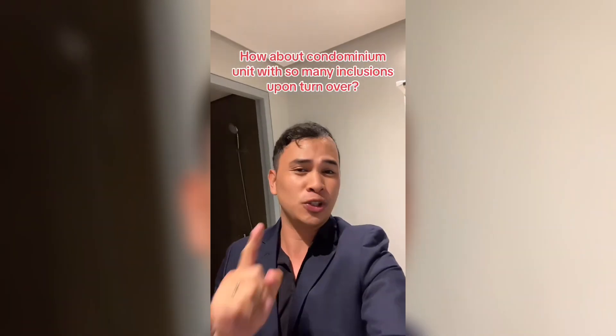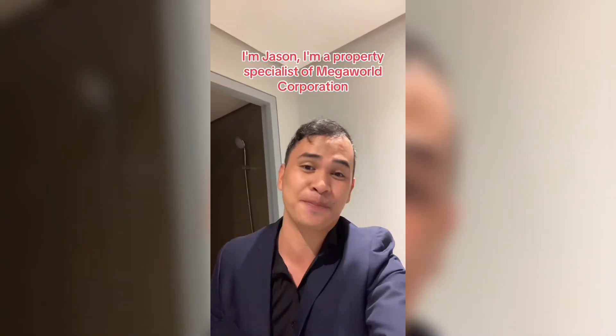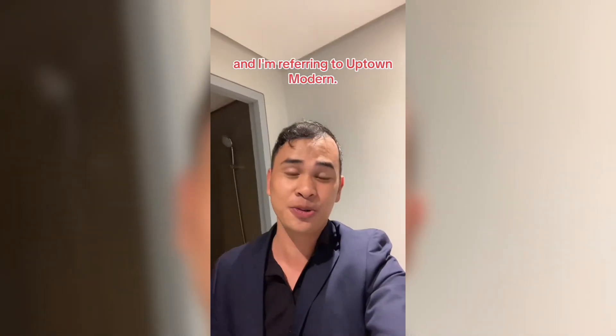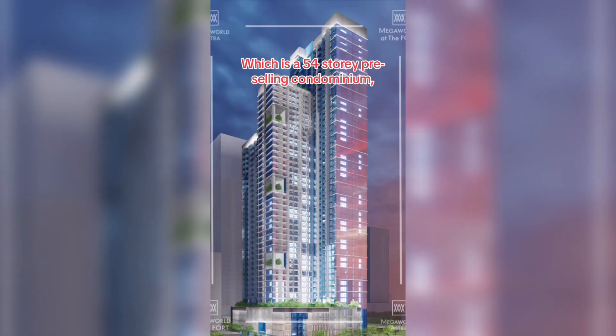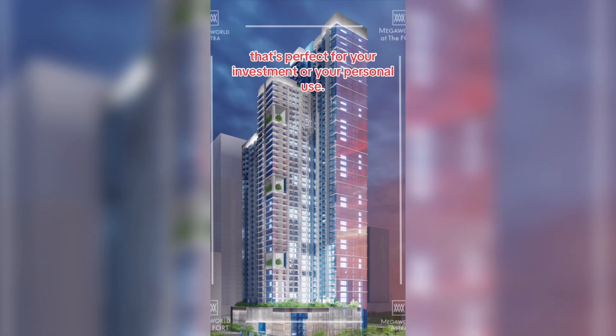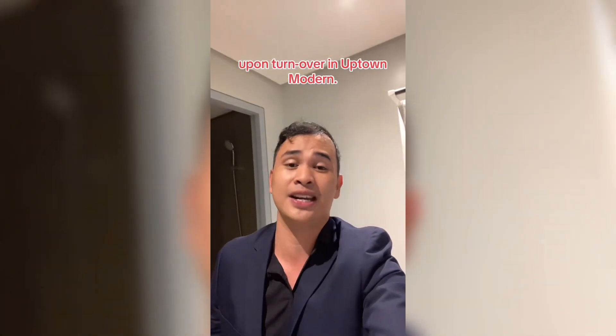How about a condominium unit with so many inclusions upon turnover? Let's talk about that. I'm Jason, a property specialist of Megaworld Corporation, and I'm referring to Uptown Modern, which is a 54-story pre-selling condominium that's perfect for your investment or personal use. So many inclusions are included upon turnover in Uptown Modern.